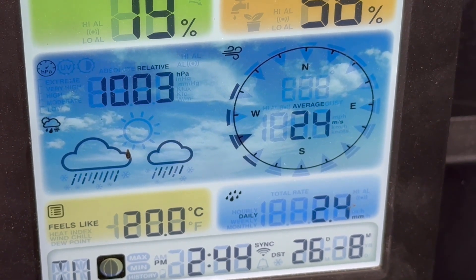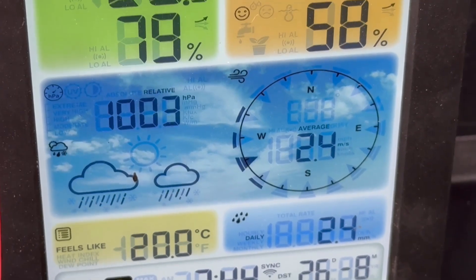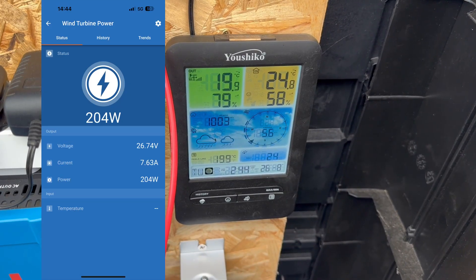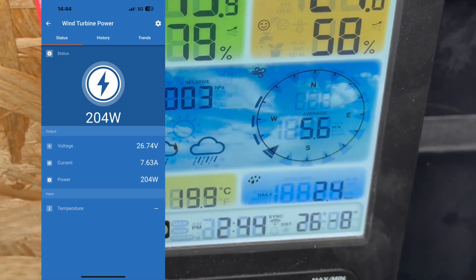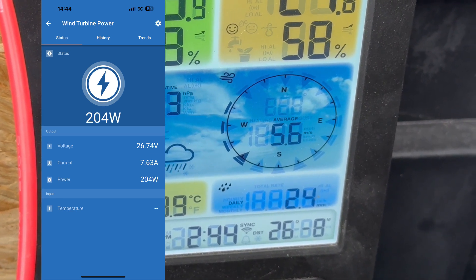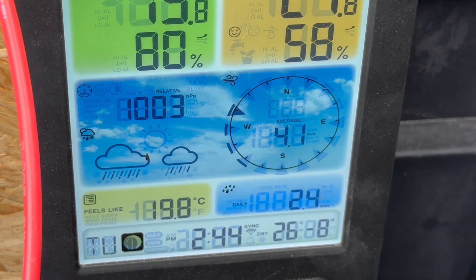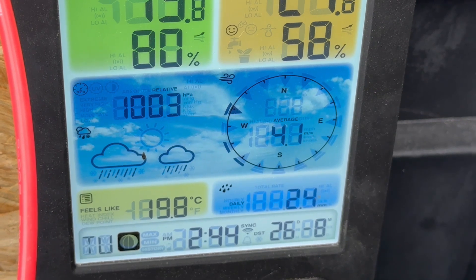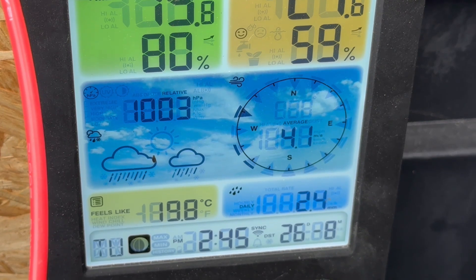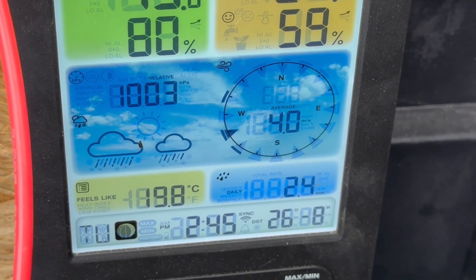I'm going to take some screenshots of the Victron system so we can actually see what it's doing in real life. We can see we're varying between about 3 and 5.6 meters per second. At 5.6, I just captured a screenshot — it's doing somewhere between 150 and 200 watts. Obviously we're getting gusts, so you're not getting instantaneous results; you're getting the average over what I think might even be a 30-second period. But you can see we should be generating power at this wind speed — about one meter per second above cut-in.